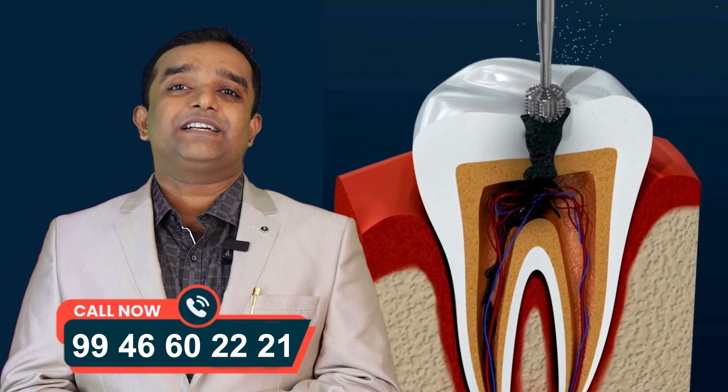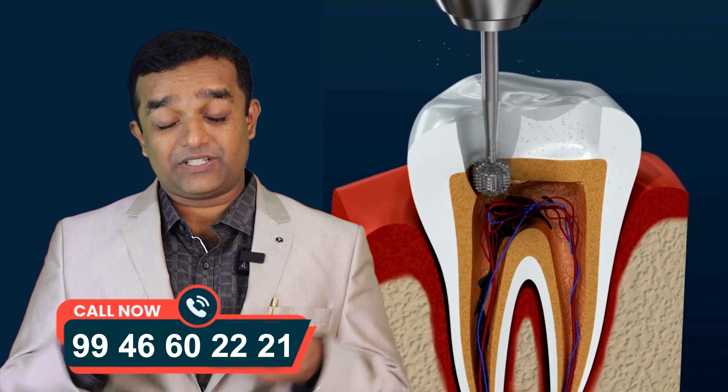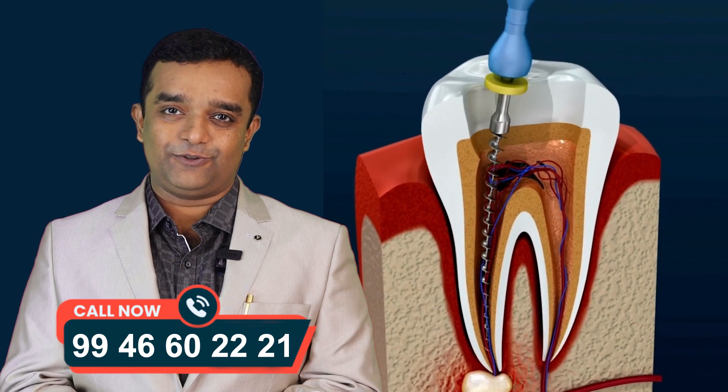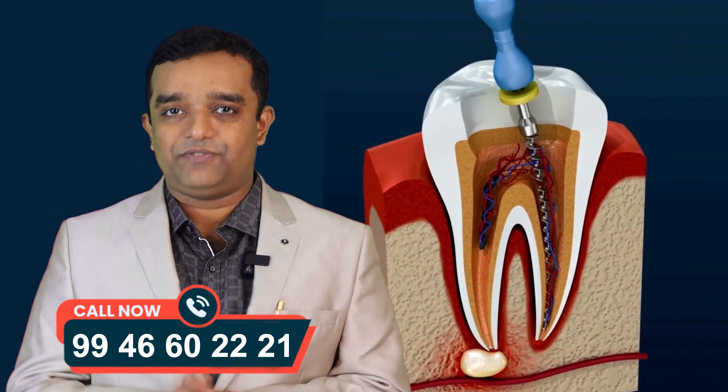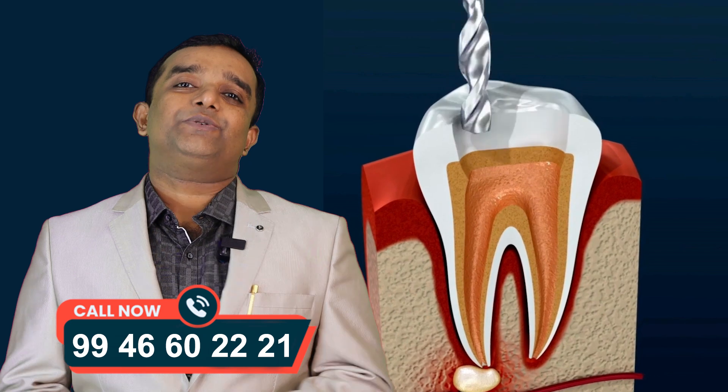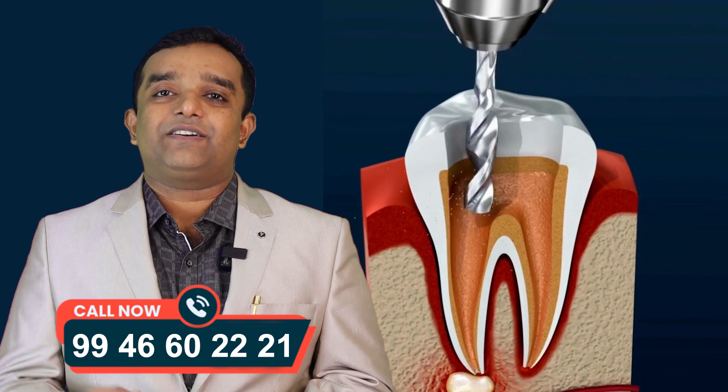The third thing is the antibiotic and anti-inflammatory — they have to clean the root canal. The filling is very effective and three-dimensional. The instruments have to be very flexible.